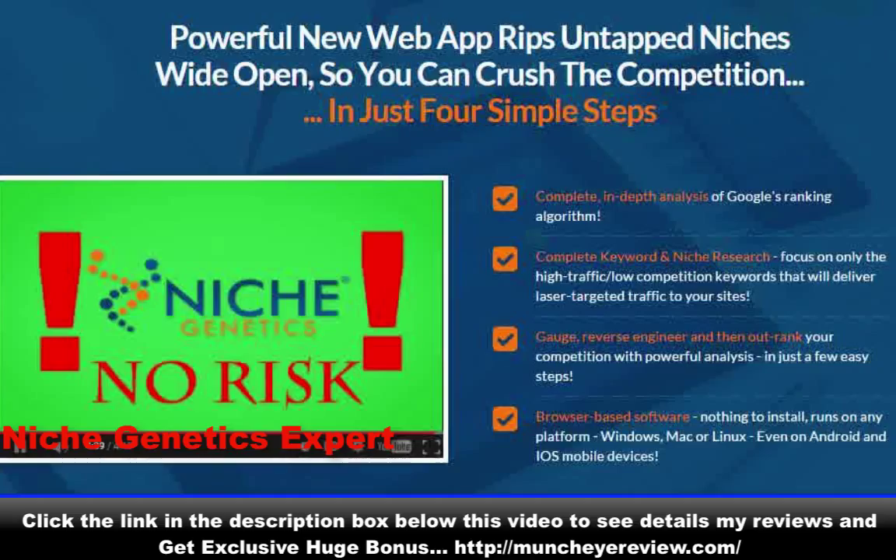I'm so convinced that you can benefit from Niche Genetics that we're not only offering an amazing introductory one-time price for a limited time, we're also making it totally risk-free. We unconditionally guarantee Niche Genetics for a full 30 days. There's no risk on your part whatsoever to try it.